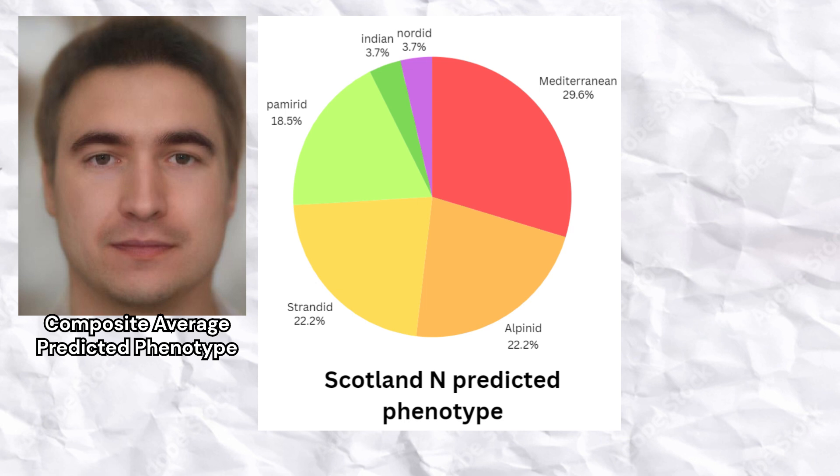Strandid is a dark-colored calcozoid phenotype occasionally found in Northern Europe, and lastly Pamirid, which is a calcozoid phenotype commonly found in Afghanistan and Tajikistan. One sample scored a Nordic phenotype, and one sample scored a South Asian phenotype.